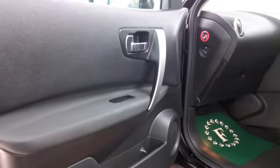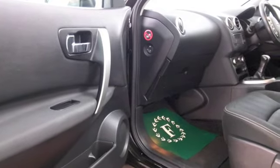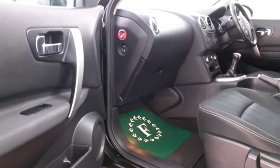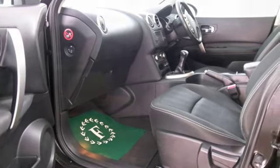We've got a cloth interior, and you've got all the right equipment: remote locking, electric windows, airbags, parking sensors and Bluetooth, sat-nav as I mentioned, but also a great set of alloys.